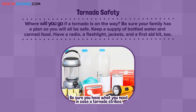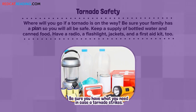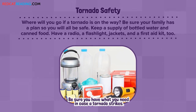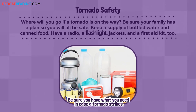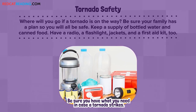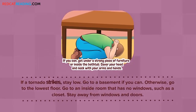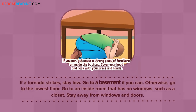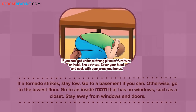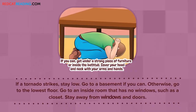Tornado safety: Where will you go if a tornado is on the way? Be sure your family has a plan so you will all be safe. Keep a supply of bottled water and canned food. Have a radio, a flashlight, jackets, and a first-aid kit too. If a tornado strikes, stay low. Go to a basement if you can. Otherwise, go to the lowest floor. Go to an inside room that has no windows, such as a closet. Stay away from windows and doors.